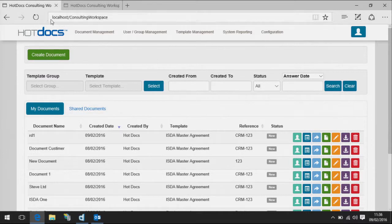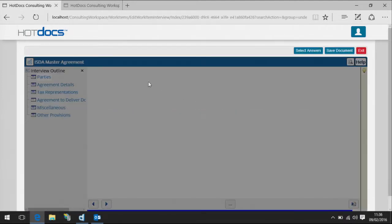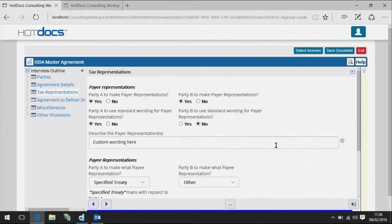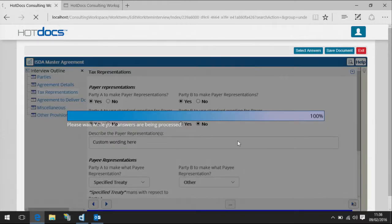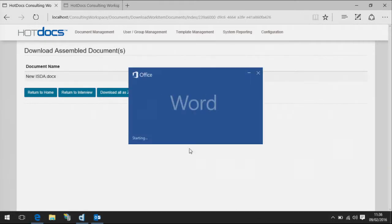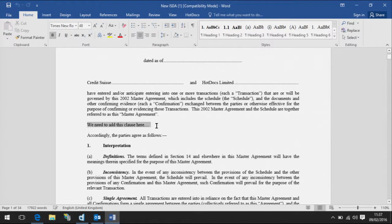Back to Steven on the front line — demands from customers coming in to get documentation ready. The business is 100% confident that the template he's using to drive this interactive interview is fully authorised, fully up-to-date, and compliant with the latest legislation. And the next document has appeared.